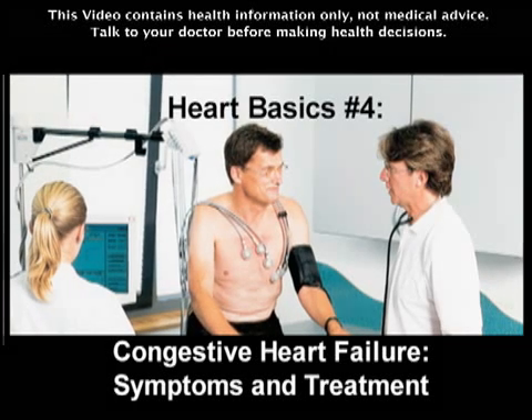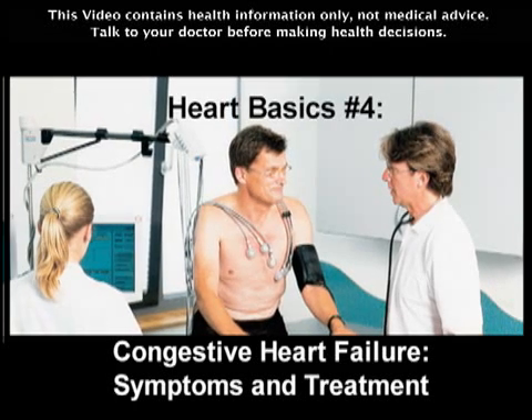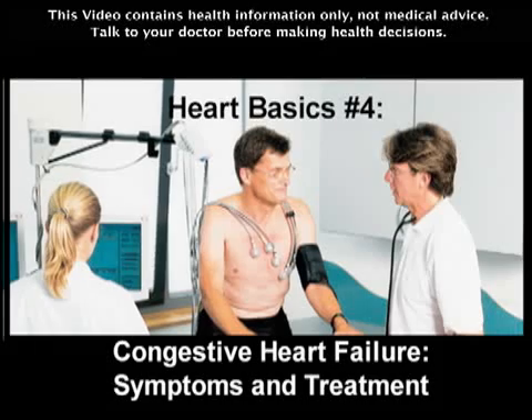Congestive heart failure affects over 5 million Americans, but it is still the most commonly misunderstood type of heart disease.